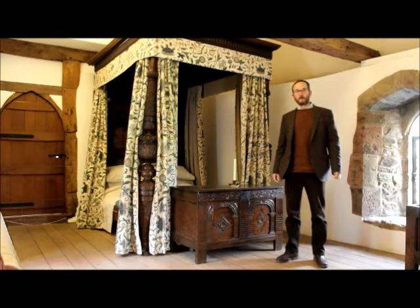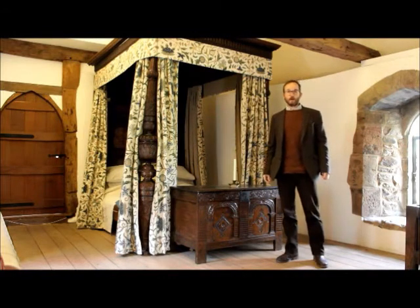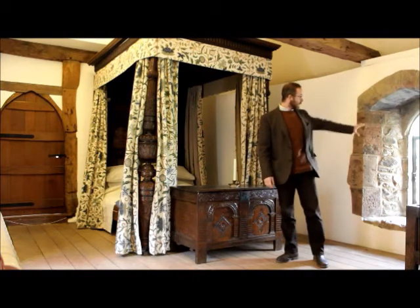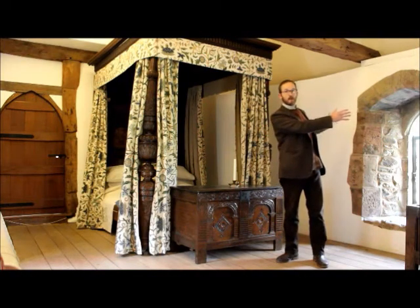We're now in the corridor bedroom. This is one of the original 13th century bedchambers. It has three lancet windows — 13th century windows — although the one behind me here was remodeled during the 1960s because it had been replaced by a larger Georgian or Victorian window.